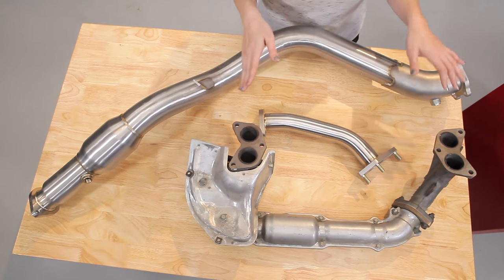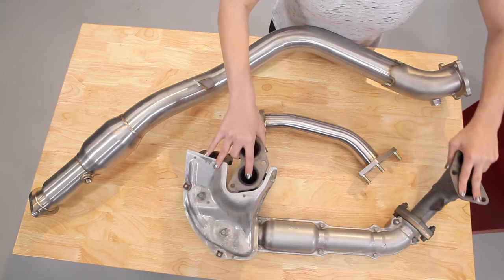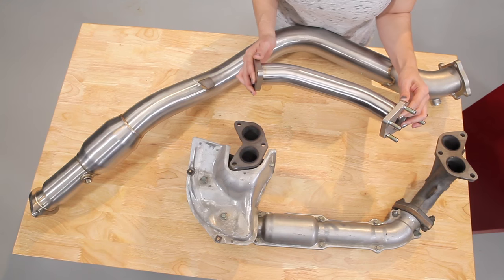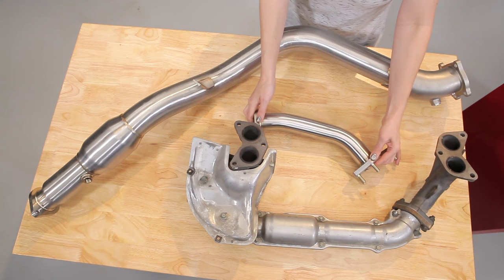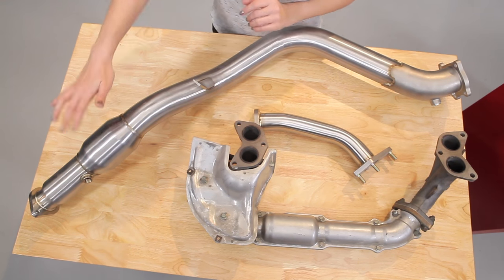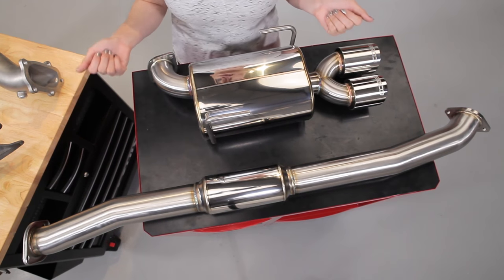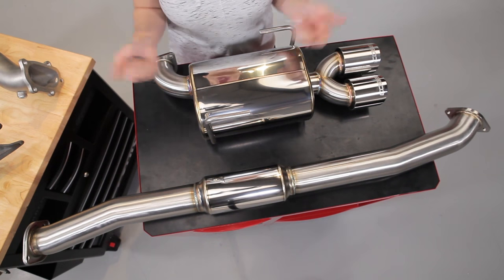The exhaust manifold connects to the head, and gases enter through the inlets here and here, and exit through the outlet here. The up pipe connects to the turbine inlet of our turbo, and is unique to some Subaru motors, due to the location of the turbo in relation to the exhaust manifold. Next, we have a down pipe, which connects to the opposite side of the turbo, and includes a catalytic converter. We also have a mid pipe, which can be resonated or non-resonated to help control the sound of the exhaust, and finally, a muffler and tailpipe to help control the volume of the exhaust or how loud it gets.